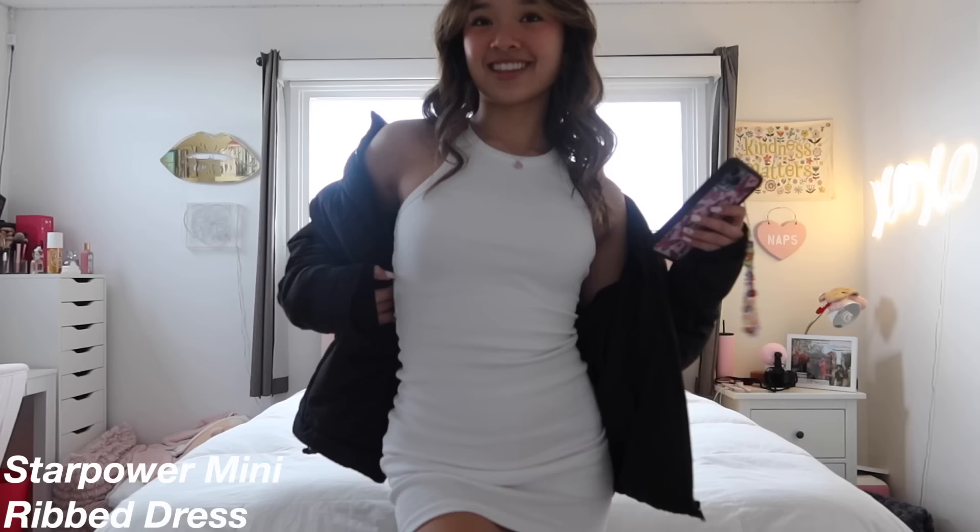All right, I am all ready! Finished my makeup, mom curled my hair, and here is the fit. My whole outfit is from White Fox — the Star Power white mini dress and the Not Giving In black puffer jacket. Here is my judging fit! I'm not sure if I'll take off the puffer during the show, but if it's super cold I'm definitely keeping it on.